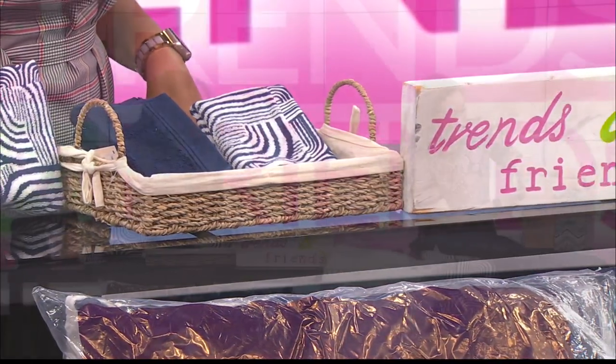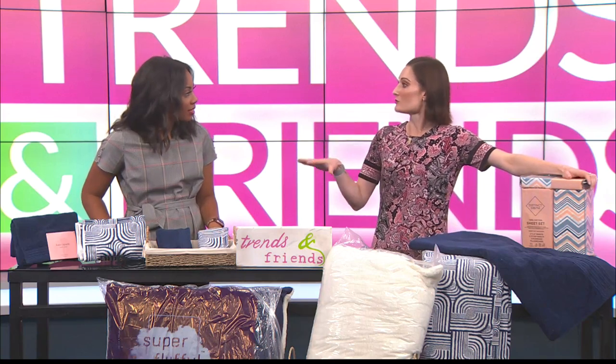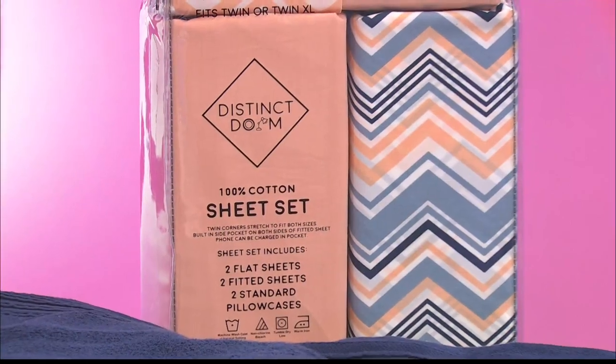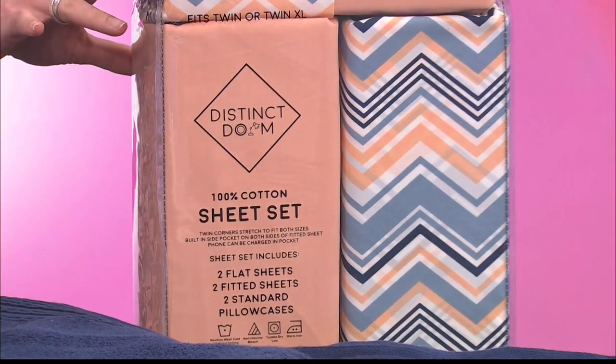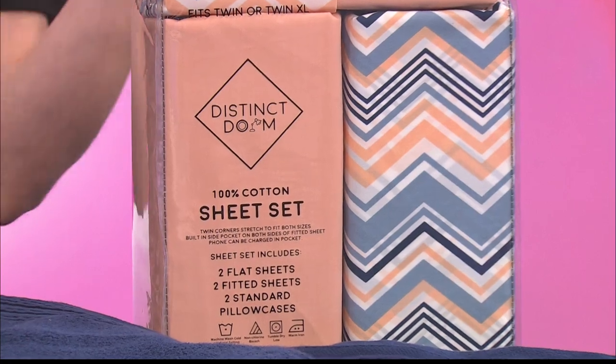So this is going to be a wonderful sheet set. Most of the dorm setups — all of those beds are like the extra long twins, so you do have to have that longer sheet situation. And that's exactly what these are. We have lots of different patterns, lots of different styles. These are fantastic — two fitted sheets, pillowcases, all that good stuff, and really fun patterns.